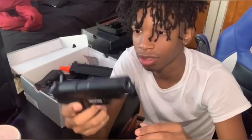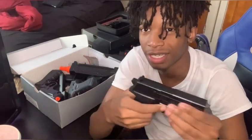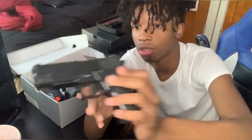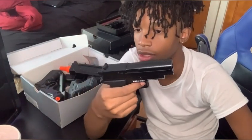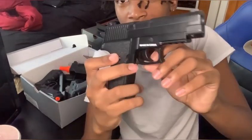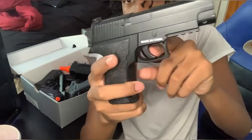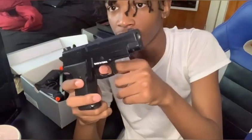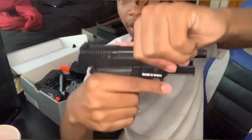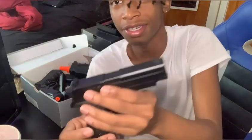All right, this next one is another Sig — it doesn't really say Sig on it but it's a Sig model. This gun is so small, y'all see that. But this is CO2 and it's metal — the slide does come back, I like that. But the thing about this gun, the trigger is so sensitive — if you tap it like that it's gonna shoot. You can't even pull it a little bit, the trigger doesn't even go all the way back.